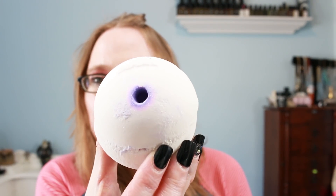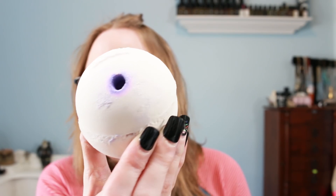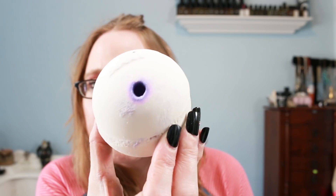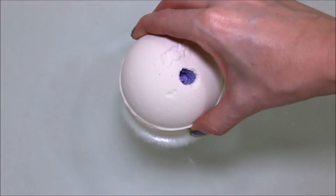Next bath bomb is the Nay Worry Pa — just a white bath bomb, very very sparkly, with a dip in the middle. Some purple does come out of this. I really like the scent. Lush describes it as comforting jasmine, bergamot, and cedarwood, and I definitely smell the jasmine in this. It's a really nice floral, very bright floral smell. And there is just glitter flying everywhere — that probably looks like it's snowing on camera.